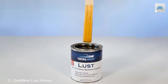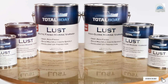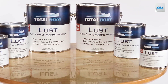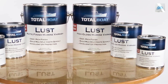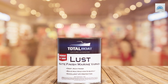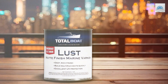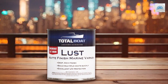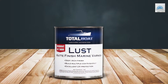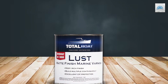Number 2: TotalBoat Lust Marine Varnish is a game-changer in the world of marine finishes, offering unparalleled versatility with options for both high-gloss and matte finish. This varnish is specially formulated to cater to the needs of marine enthusiasts who demand both beauty and endurance from their finishes. Quality and usability are at the forefront of TotalBoat Lust Marine Varnish. It's designed to be user-friendly, allowing for quick application and the unique option to build up multiple coats in a single day, reducing the time and effort typically required for varnishing tasks. This feature is particularly beneficial for those looking to achieve a professional-grade finish in a shorter timeframe.